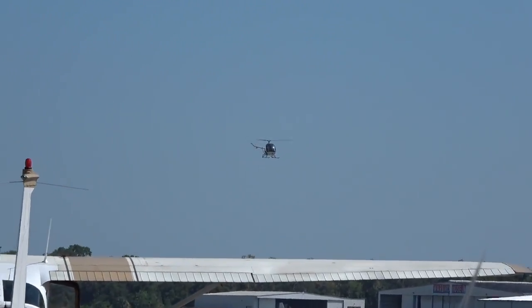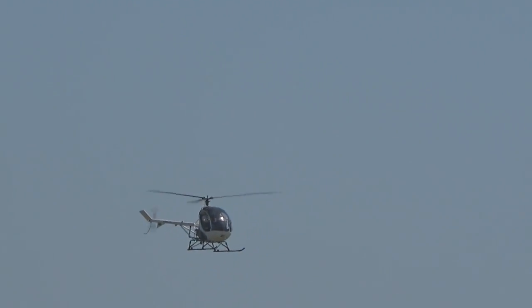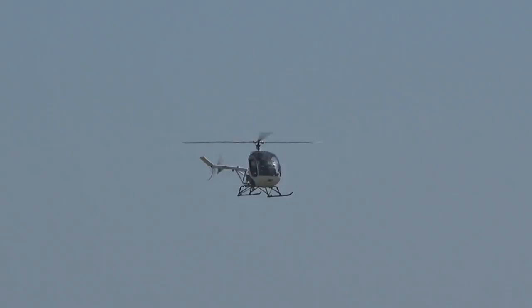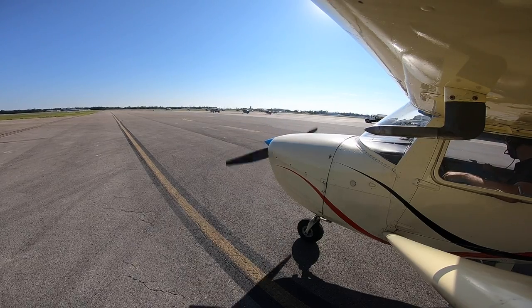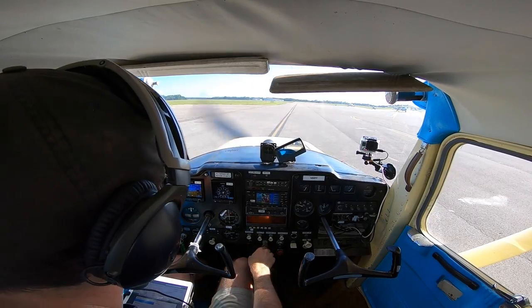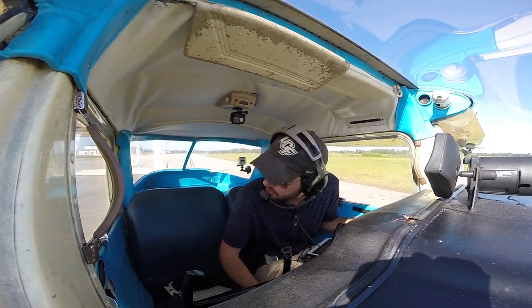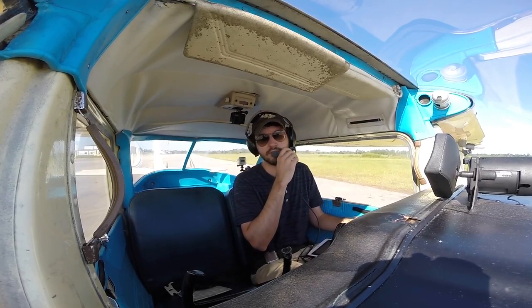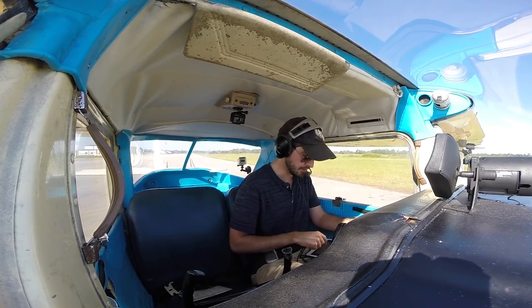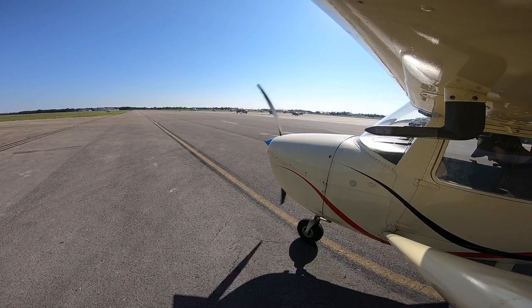Copters are operating west of runway 18 at or below 600 feet. Caution bird activity in the airfield. Read back all runway assignments and hold short instructions. Advise Space Coast you have ATIS information Victor. Good morning, Space Coast Ground. Cessna 80 Papa Papa over here at Spaceport Aviation, with information Victor, will be departing VFR to the northwest. Cessna 80 Papa Papa, Space Coast Ground, runway 18 Echo, taxi via Delta Charlie Echo.